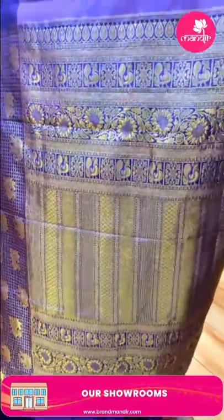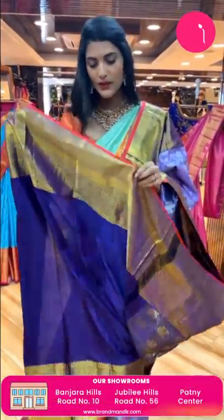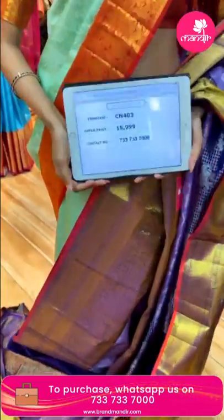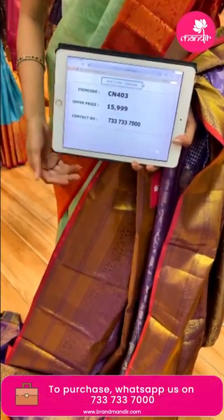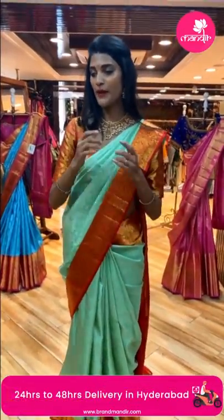This saree has a nice and amazing pallu. Item code is CN403 and the price is Rs. 15,999.